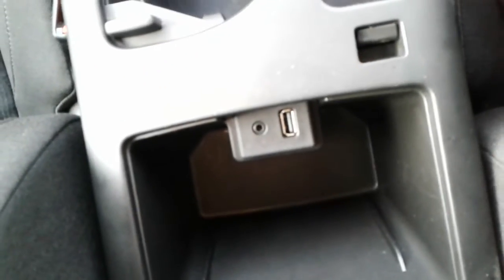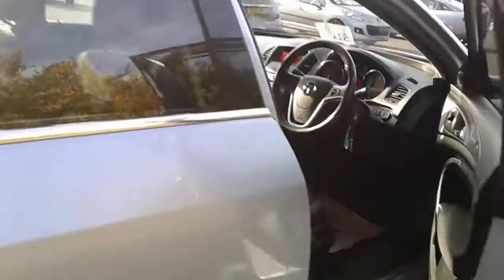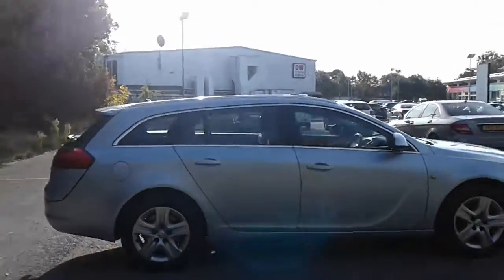There is a 6-speed manual gearbox, electronic parking brake, and in the centre armrest there is a USB port and an AUX input. And there we have the 2013 Vauxhall Insignia.